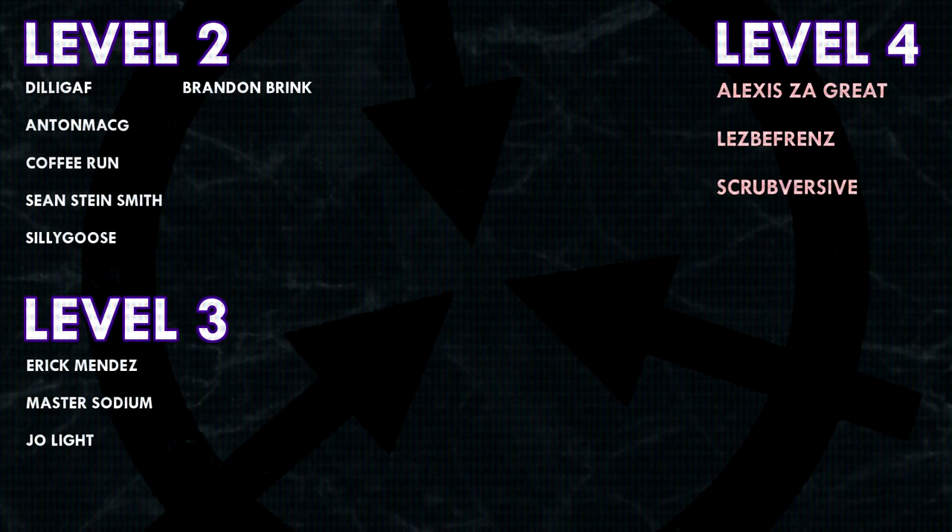Thank you guys so much for watching, and a huge thank you to all of my patrons on Patreon. Special shoutout to my level 4 patrons: Alexis Zagreit, Lesbifriends, and Scrubversive. If you would like to see your name at the end of my videos, see my videos early, and get some other cool perks, head on over to patreon.com/drmaxwell — link in the description.